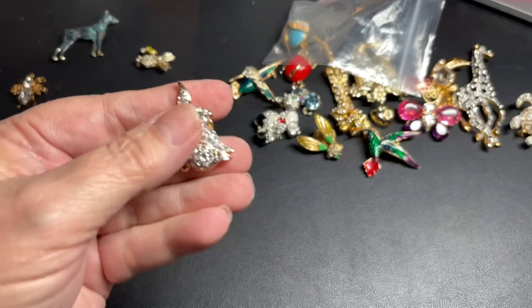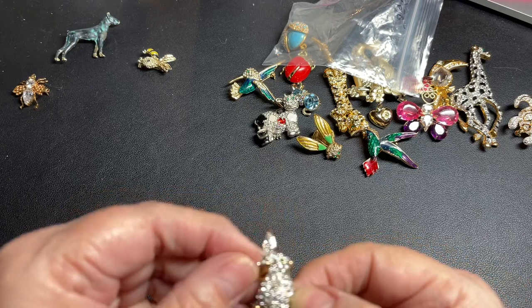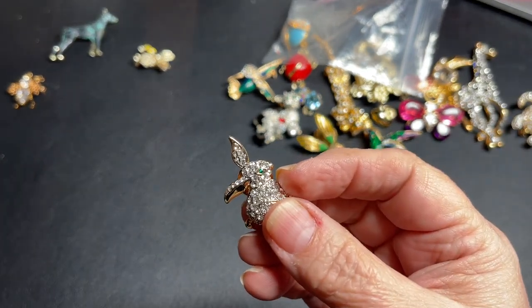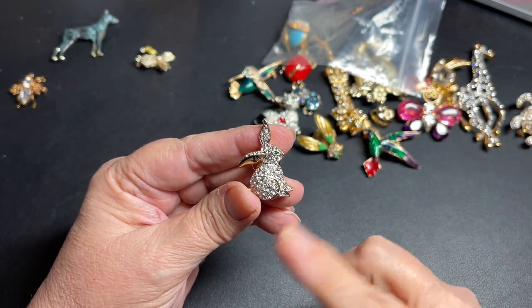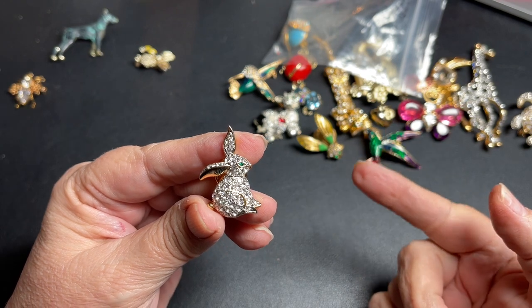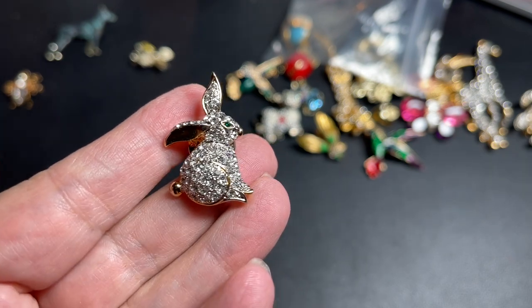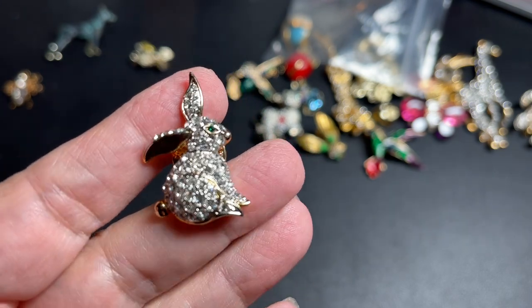This is a rhinestone rabbit with green eyes, gold tone. It's a Ballou — B-A-L-L-O-U — rabbit. Ballou was in business from around the 1870s. They were a jewelry company, but when the war started, they did a lot of badging for the military. After the war they went back to jewelry, and I believe they were in business until about the 2000s. That is a cute one. So let's say $10 on the little rabbit.